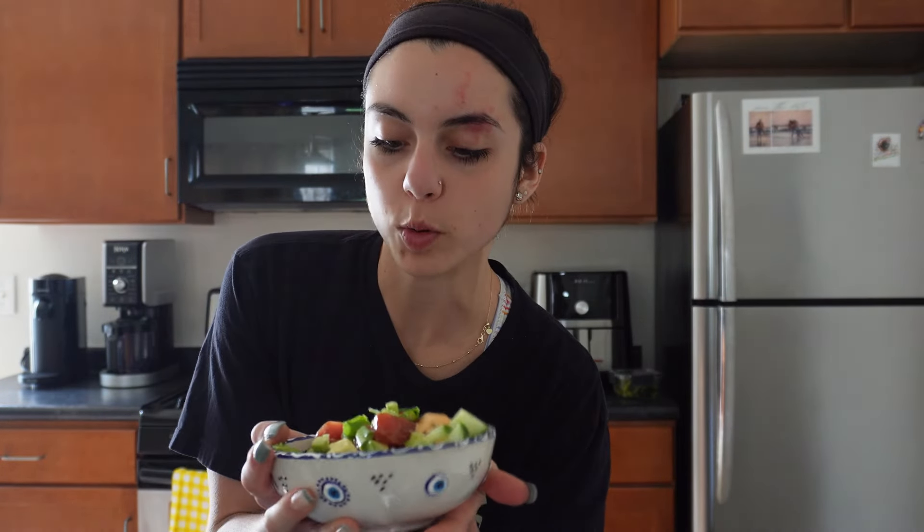For meal number three, we made an at-home poke bowl: ahi tuna, jasmine rice on the bottom, avocado, edamame, and cucumber. I made a sauce with sweet spicy Tabasco and a little bit of light mayo. This is my first time making a poke bowl at home, so I hope it tastes good!